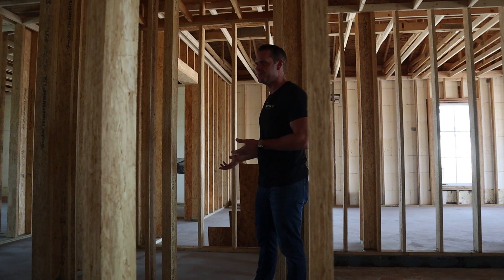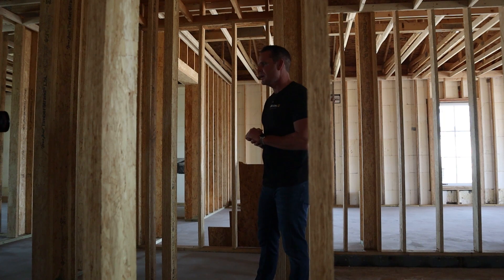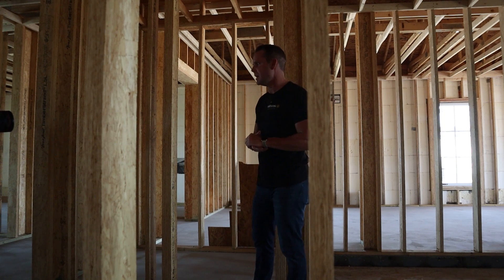Brad, where's any holes to put the plumbing? Drains for the water closets — in other words, the toilet — sinks and vanities and shower system, which we have behind me. You'll see that nothing's here.